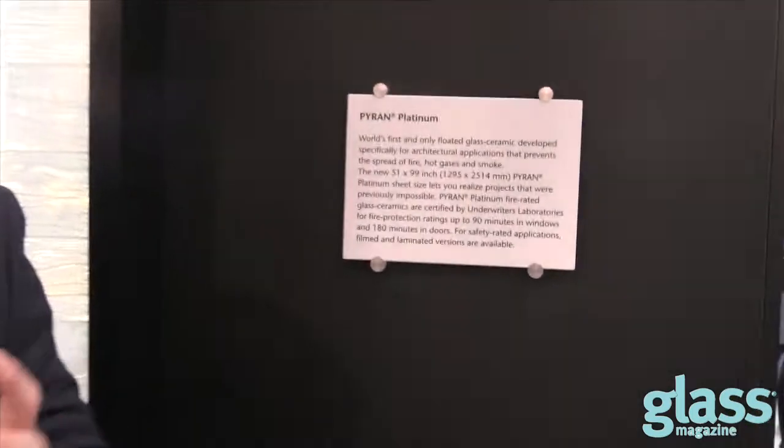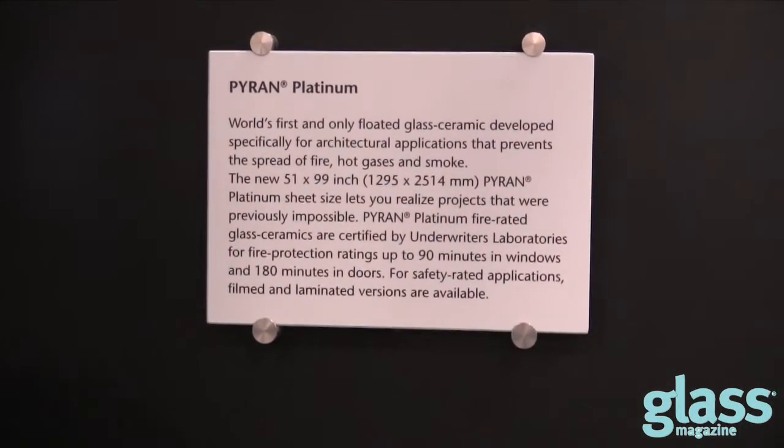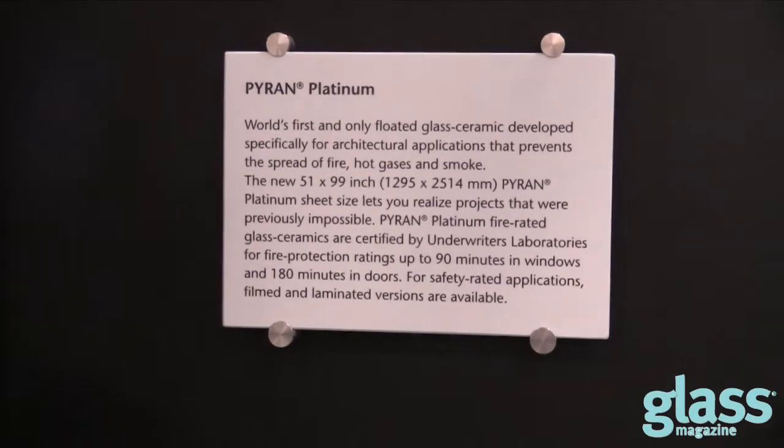What we're introducing here today at Glass Tech 2018 is the large format Pyran Platinum. We're excited — we've got the 51-inch by 99-inch glass sheets, fully tested. Full sheet tested to 90 minutes for windows and up to 180 minutes for doors. We've had it in the States now for about six months and it's the only floated glass ceramic available in the world.